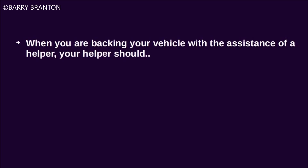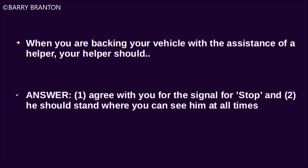When you are backing your vehicle with the assistance of a helper, your helper should agree with you on the signal for stop, and he should stand where you can see him at all times.